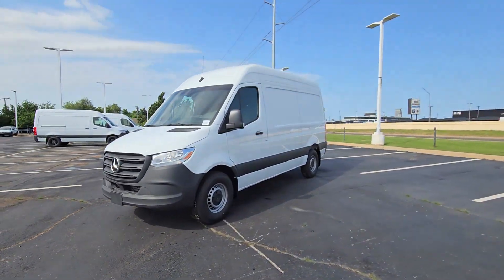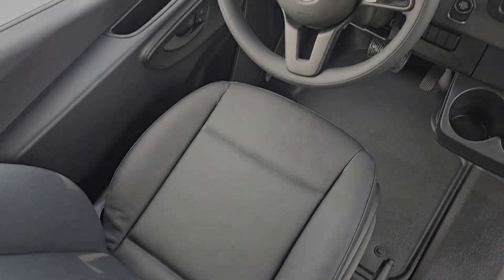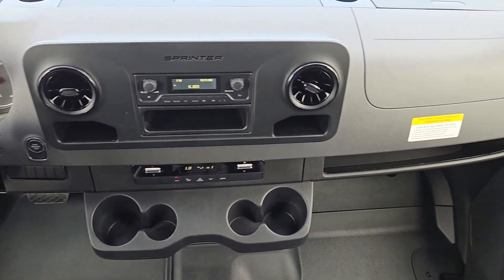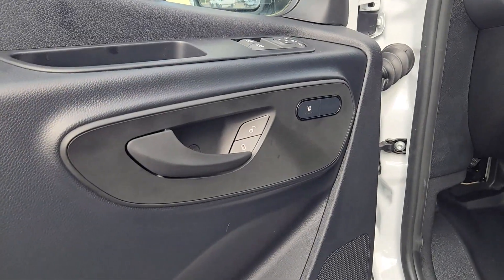The following are some of this vehicle's highlighted options: heated driver's seat, keyless entry, wood grain interior trim, heated mirrors, backup camera, satellite radio, electronic stability control, blind spot monitor, trailer hitch, and steering wheel audio controls.